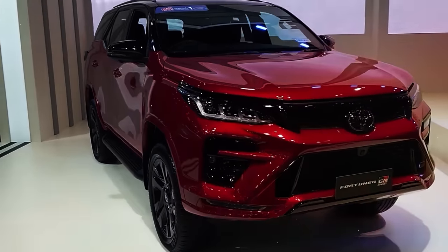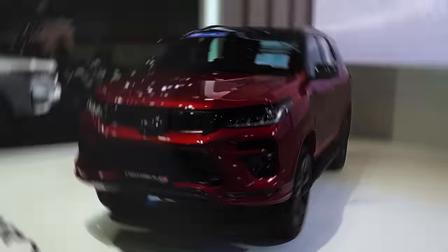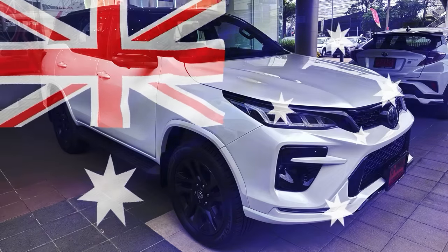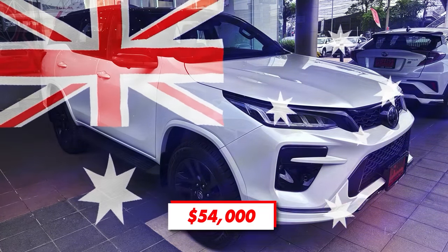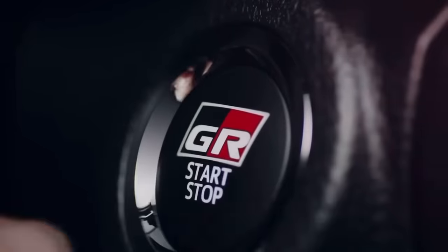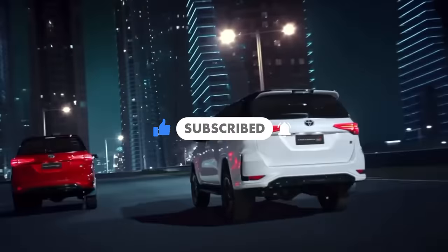While the next generation is still a couple of years away, the 2024 model is about to come in the next few months. The exact launch date will depend on the market, but we presume that the new model will first arrive in markets where it is most popular, such as India, Indonesia, Philippines, Australia, etc. Speaking of the Australian market, the current model starts slightly under $54,000, and we don't expect to see bigger changes next year. What do you think about the 2024 Fortuner? Are these updates enough to keep it relevant in today's highly competitive market? Is the next generation really going to get electrified? Let us know in the comments and don't forget to subscribe. Thanks for watching and see you next time.